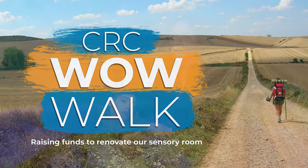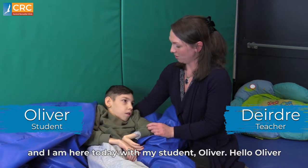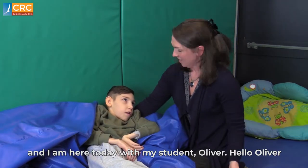Hi there, my name is Deirdre. I'm a teacher here in the CRC Special School in Clontarf, and I'm here today with my student Oliver. Hello Oliver.